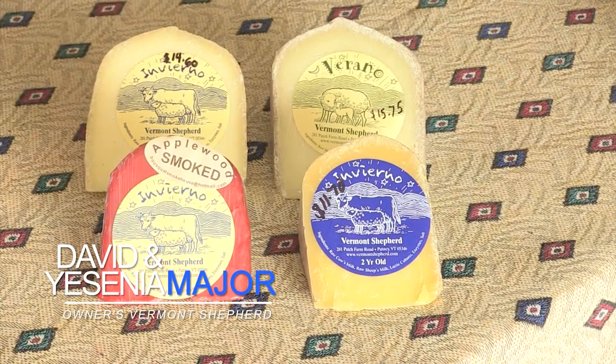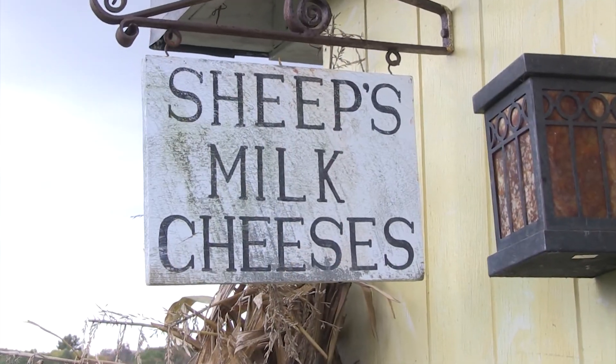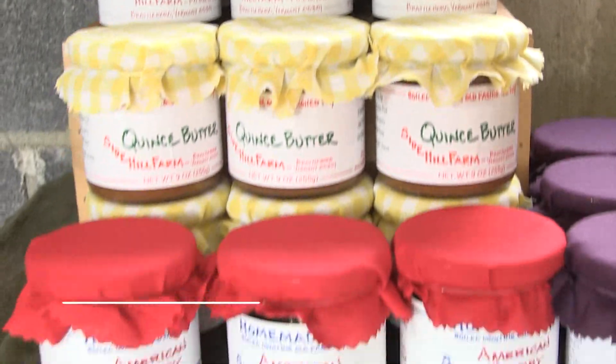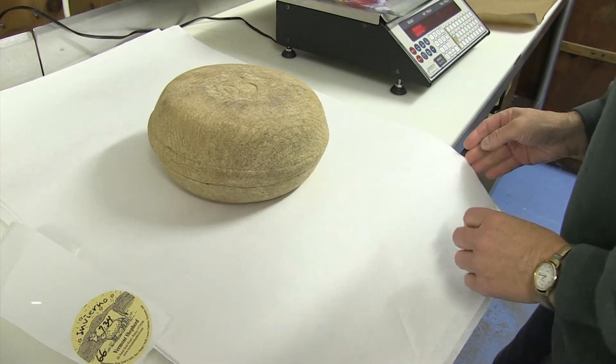The internet is a big part of what we do here. We send cheese all around the country. You can place orders at our website, vermontshepherd.com, and we usually ship Mondays, Tuesdays, and Wednesdays via UPS or postal priority. You can also give us a call at 802-387-4473.